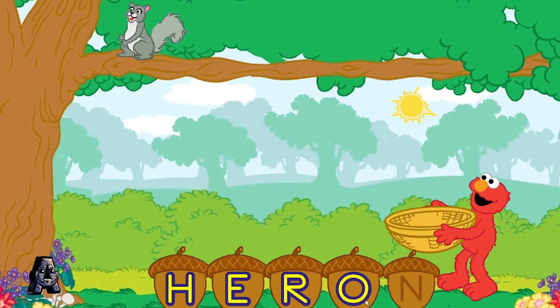Let's see: H, E, R, O, N. That spells heron. And look, heron!